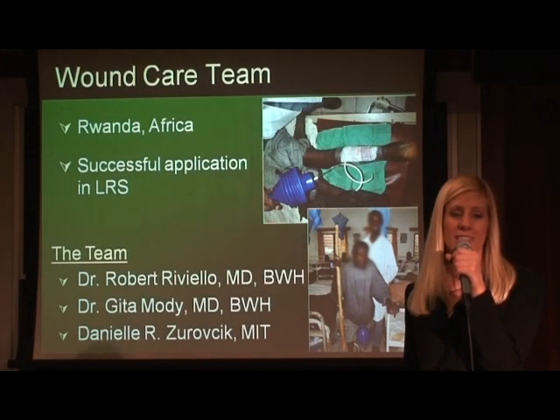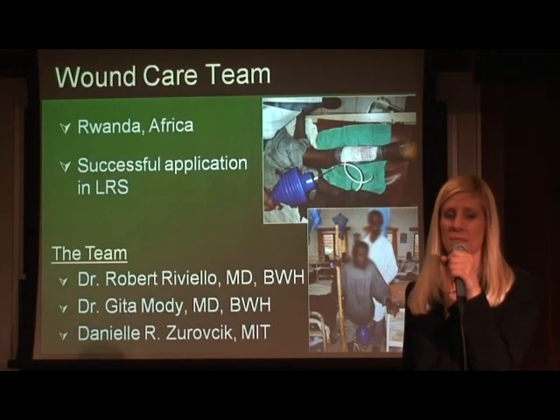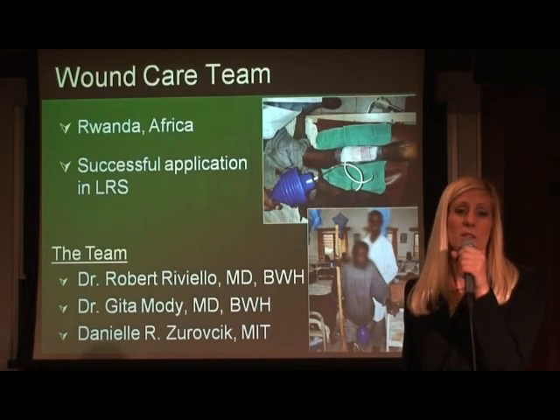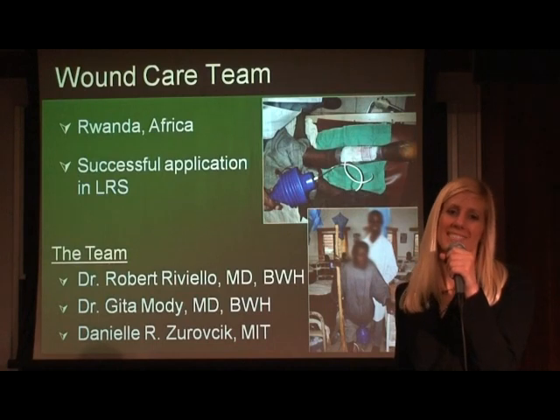Dr. Riviello, Dr. Gita Modi, also from the Brigham, and myself formed the wound care team. In November 2009, Dr. Riviello took the device back to Rwanda, and it was widely accepted by the medical staff, as its proof of concept was a success.